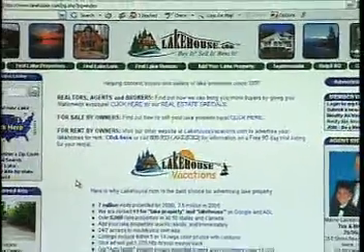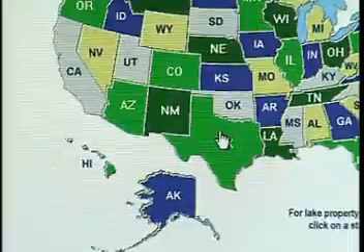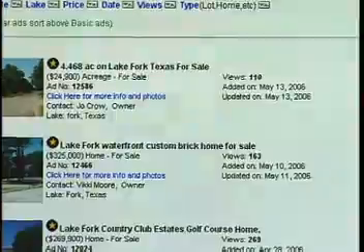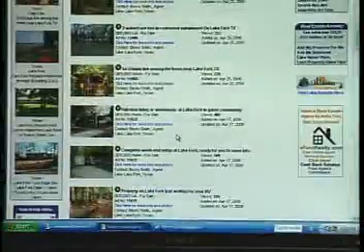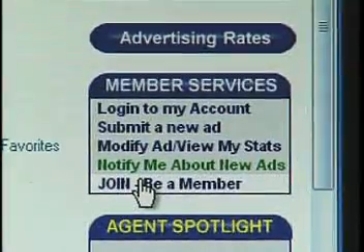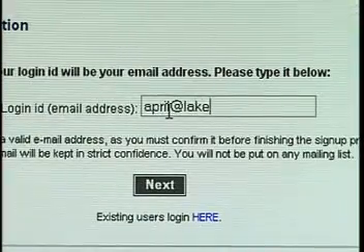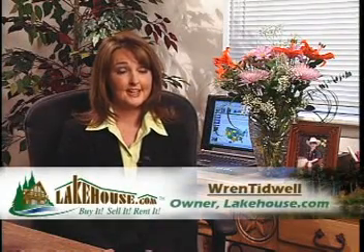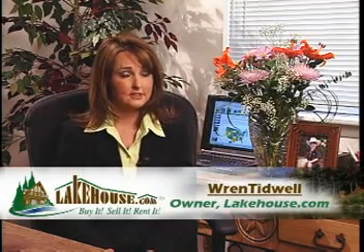Free from pop-ups and unrelated advertising, the website's many advanced search options make it easy for buyers to find the home or lot of their dreams. Currently there are over 1.5 billion dollars worth of lake property on the site. Buyers and sellers register for a free membership at lakehouse.com and are immediately eligible for a number of benefits.